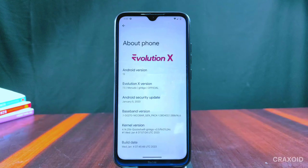As you can see, it has Android 13 and the Android security update is of January 5, 2023.